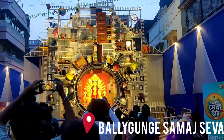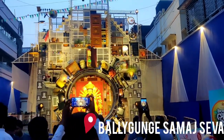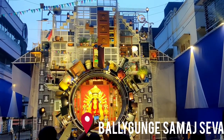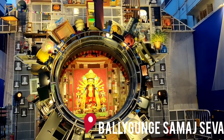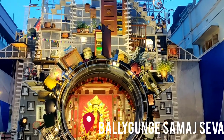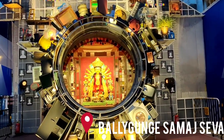This is Baligan Samad Seva Pandal and the theme is home appliances. You will get to see big home appliances here like washing machine, almira, sofa, clothes, cupboard, utensils, and indoor games.